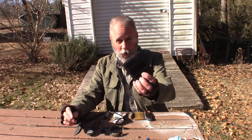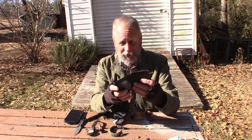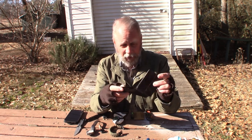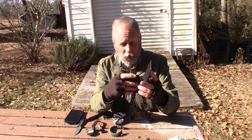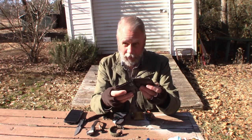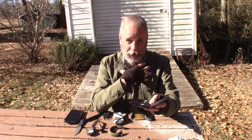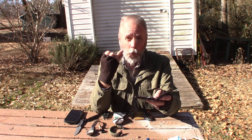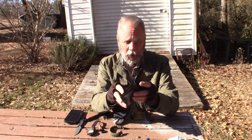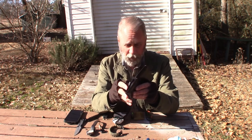In my back right pocket is where I keep my wallet. It's important to have a wallet. I've got my credit cards in there, my identification, and rarely is there cash but I try to keep some. I also have a card that has all my medical information — what medications I'm on, what I'm allergic to, emergency contacts, and so forth.